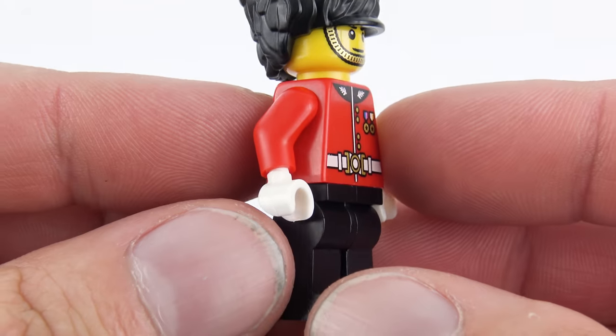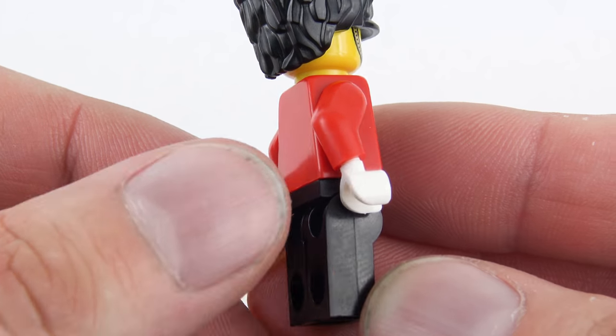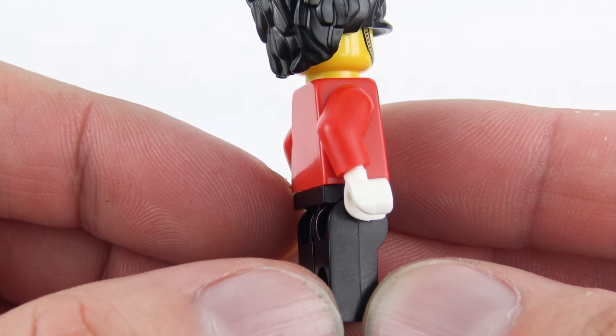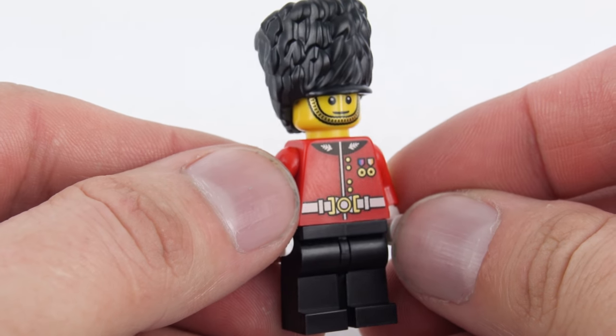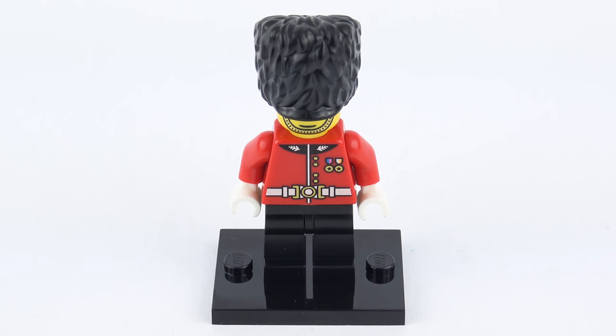The pants are completely black. It would have actually been nice to have seen a red stripe down the side — I think that's appropriate for the uniform that these guys wear — but we do have the white gloves, and all together he's a really nice minifigure. Another thing that I really like about this package is that we get a minifigure display stand. We don't usually get one of these unless it's one of the collectible minifigure series, so it's really nice to have that in this Hamleys special.